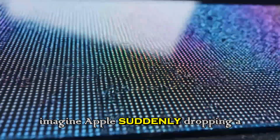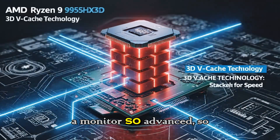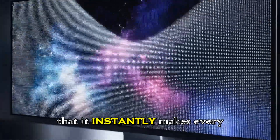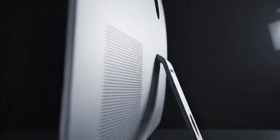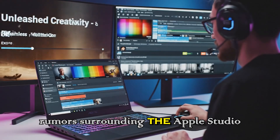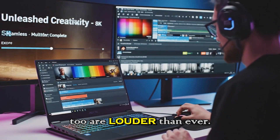Now imagine Apple suddenly dropping a monitor so advanced, so polished, and so futuristic that it instantly makes every other display feel outdated. Well, that moment is getting closer, and the rumors surrounding the Apple Studio Display 2 are louder than ever.